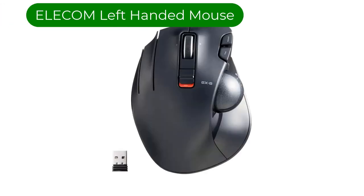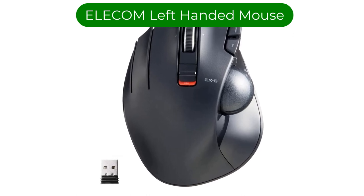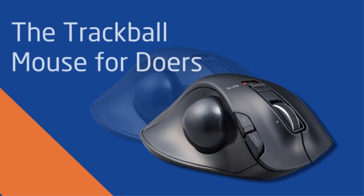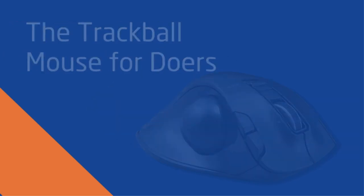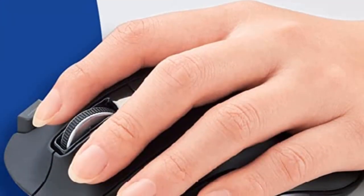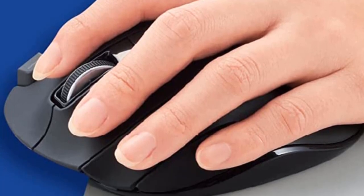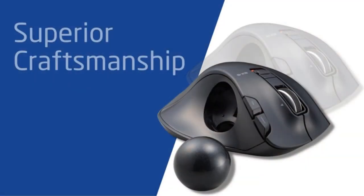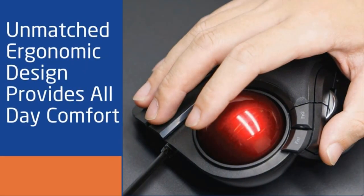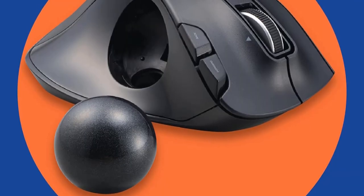Number 3: Our third best pick is the Elecom left-handed mouse. This trackball provides precise cursor movement for superior accuracy, so you can get where you want on the screen quickly with less hand movement, improving productivity and efficiency. This mouse is designed for a left-handed person and is very easy to move in any direction. It comes with six physical buttons and two extra buttons for scroll wheel tilting that allow horizontal scroll.